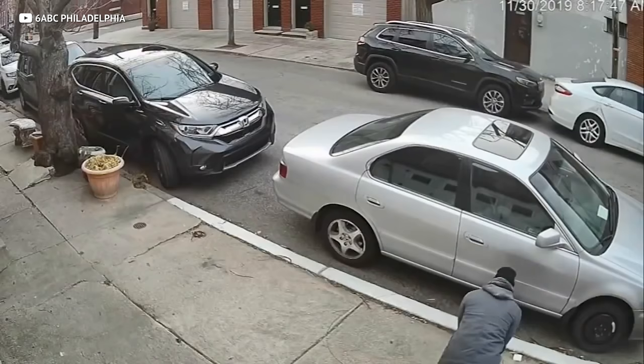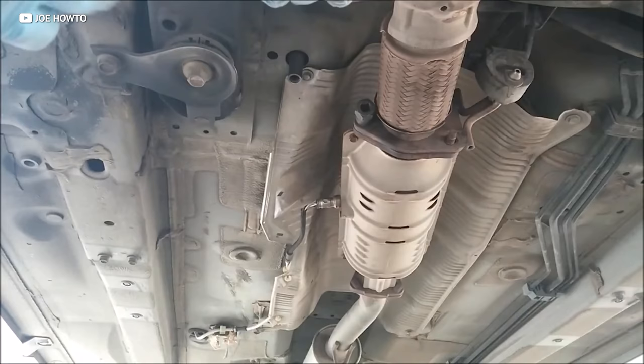Just look at how many catalytic converters are being stolen every single day. In recent years, criminals have been stealing more and more catalytic converters off the bottom of unsuspecting cars. While your cat may be rusted over and covered in motor oil, as my mom says, it's what's on the inside that counts — and it's hiding some pretty valuable stuff that thieves can't wait to get their hands on.